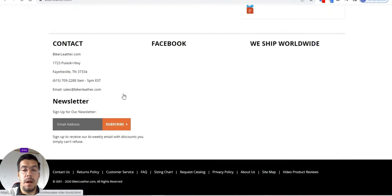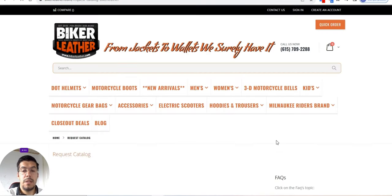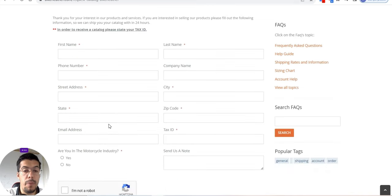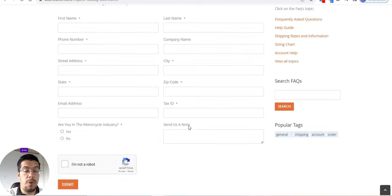Let's go a little bit down. And after we will see — request a wholesale catalog. So you have to request, you need to send your information, and very important, in order to receive a catalog, please state your tax ID. So you need to be a proper business to receive their catalog with their products.